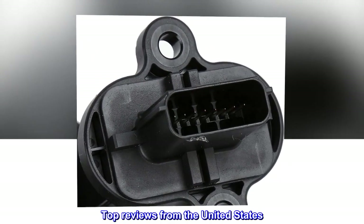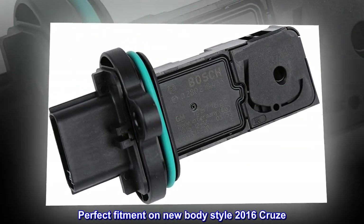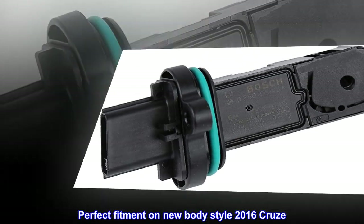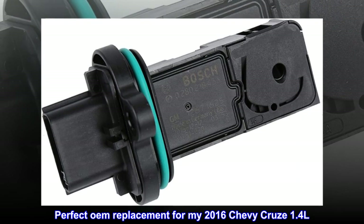Top reviews from the United States: Perfect fitment on new body style 2016 Cruze. Perfect OEM replacement for my 2016 Chevy Cruze 1.4L.